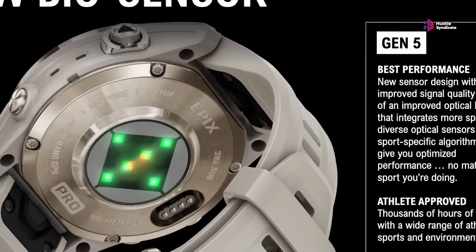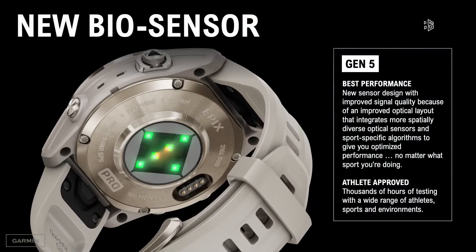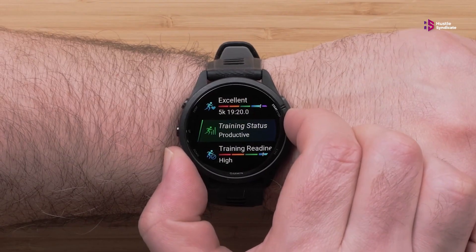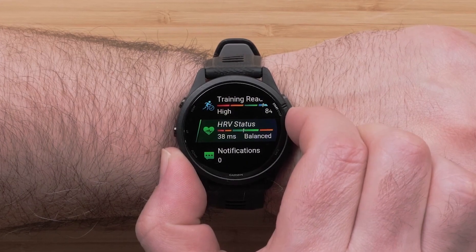The Fenix 8 Pro is rumored to feature the Elevate Gen 5 sensor, promising improved accuracy and responsiveness in heart rate monitoring. This upgrade could address previous criticisms regarding heart rate accuracy during high-intensity activities.